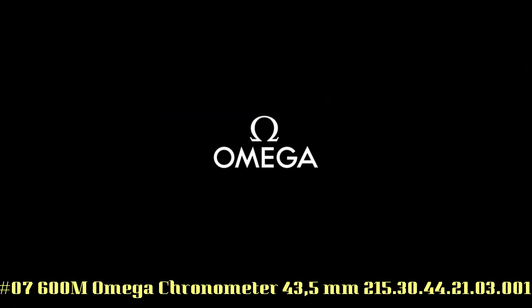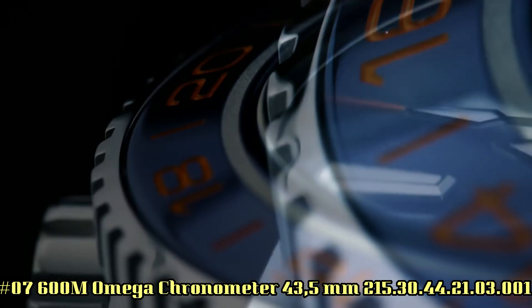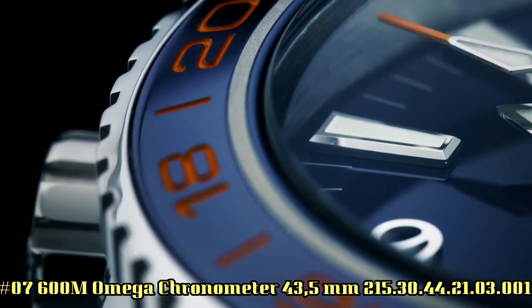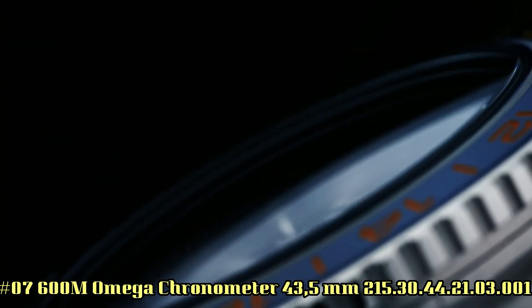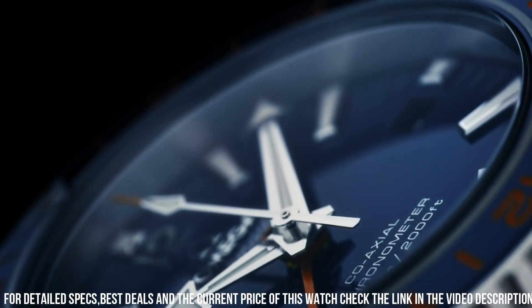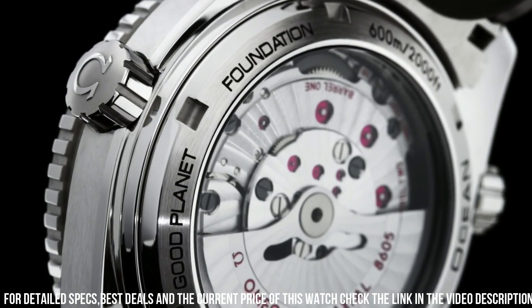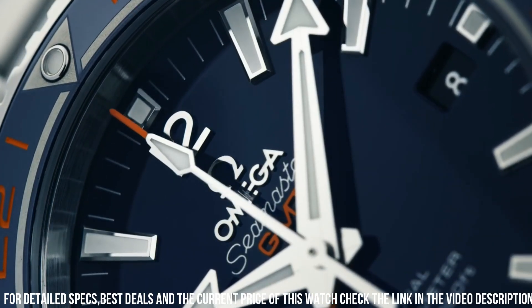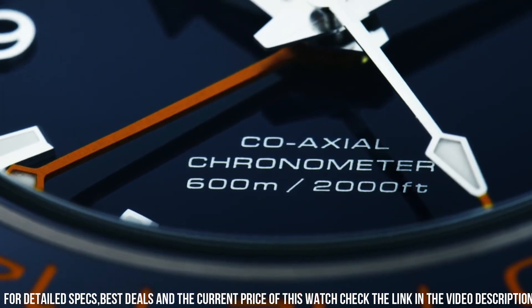Number 7: Omega Seamaster Planet Ocean 600M, Omega Coaxial Master Chronometer, 43.5mm, reference 215.30.44.21.03.001. Excellent timepiece. Glass: sapphire crystal. Analog display. Clasp: hidden clasp. Case material: stainless steel. Case diameter: 43.5mm. Case height: 6mm.